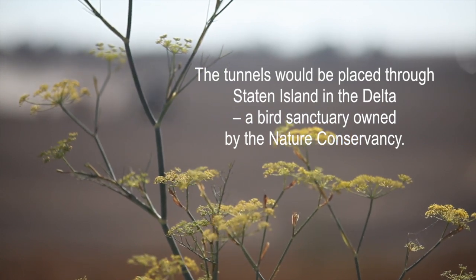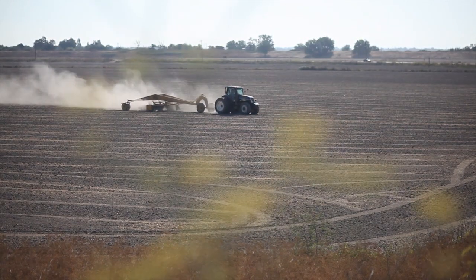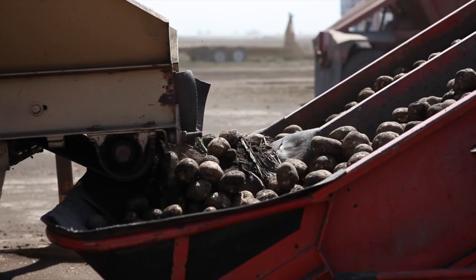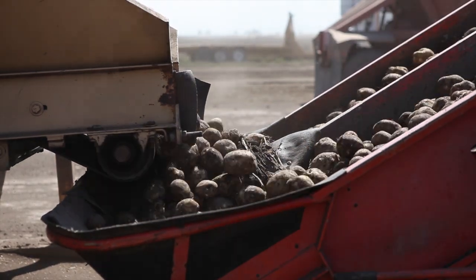This video is brought to you by Bacchus. We've rented from Staten Island Farms. This is our third year of renting out from them.